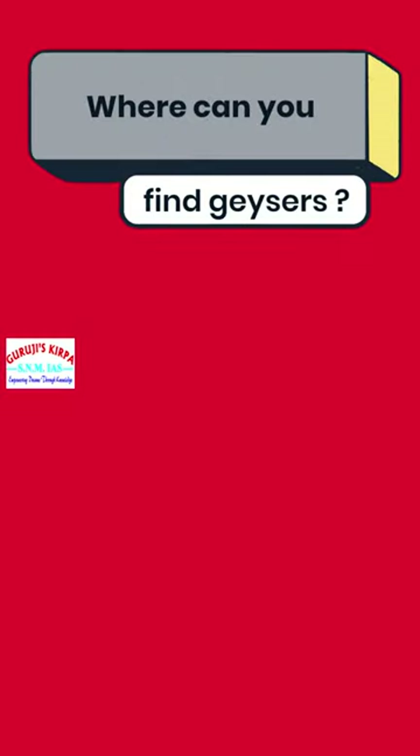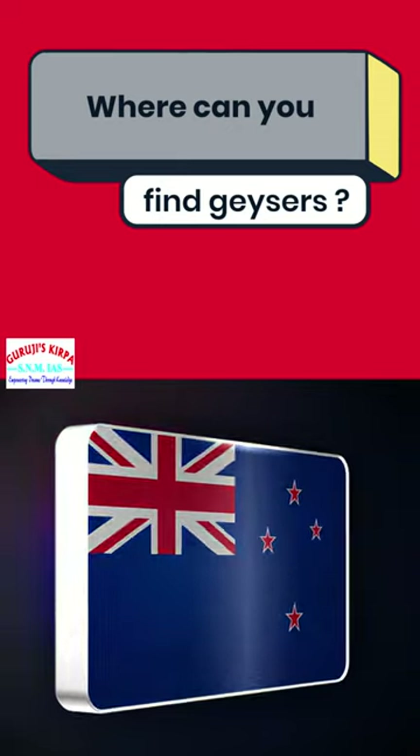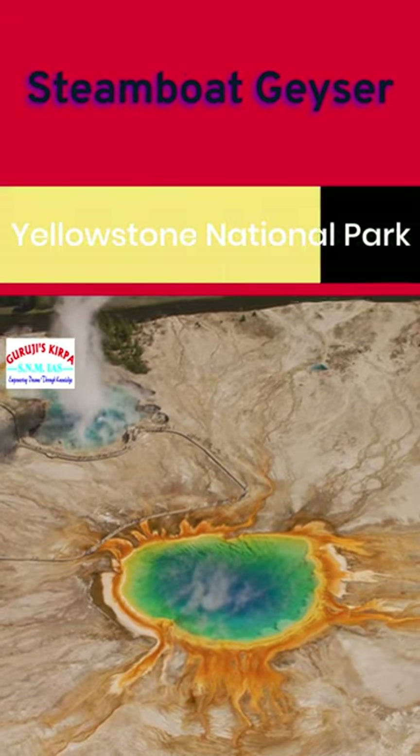Where can you find geysers? Mostly in three areas: Iceland, New Zealand, and the USA. The tallest active geyser in the world is Steamboat Geyser in Yellowstone National Park.